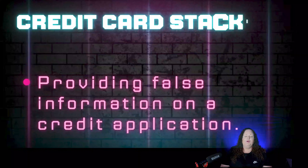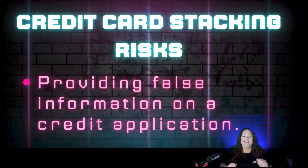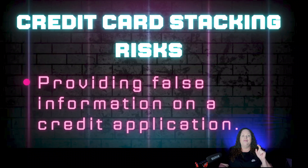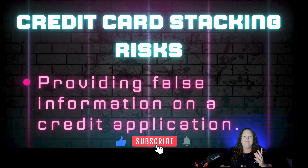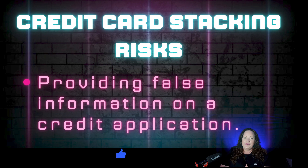Welcome back to part two of the credit card stacking masterclass. I am your host, credit coach Nicole Scott. If you haven't by now, make sure that you have subscribed to the channel. Leave me a comment below because that helps my channel reach a wider audience. And if you are new to my channel, make sure that you watch all of the different videos listed in the description below, because I'm giving you guys the information that you need to know, not what you want to hear just to make a sale.